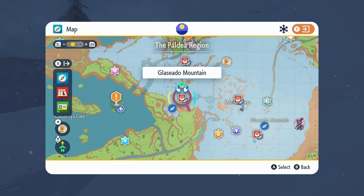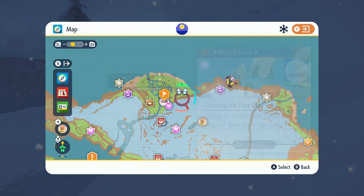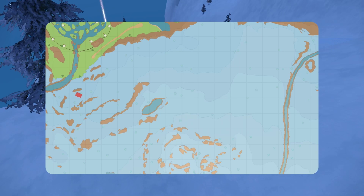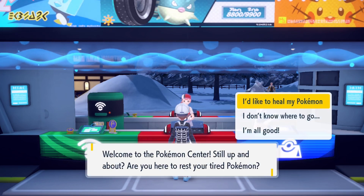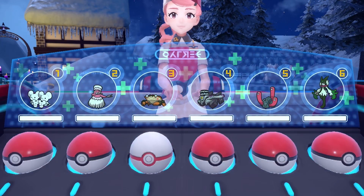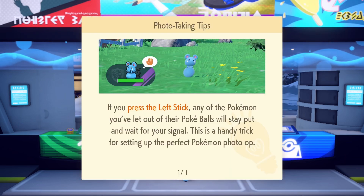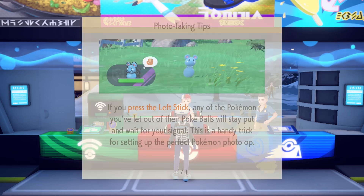My next goal is I want to go over to this area here. Before I do, let me fly back to a Pokemon Center. At the Pokemon Center, if you talk to Nurse Joy and you heal up, you'll still get some new instructions. Even though I've gotten all of the instructions from Nurse Joy previously, with the new update there are some new tips to share. This is the one I just went over: if you press the left stick, any Pokemon you've let out of their Pokeballs will stay put and wait for your signal.